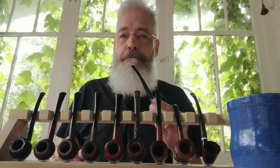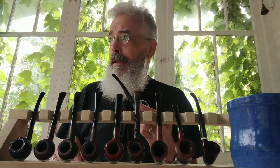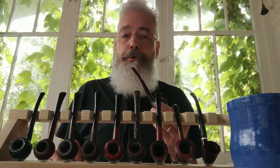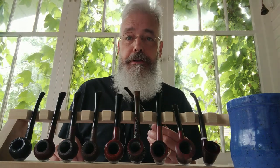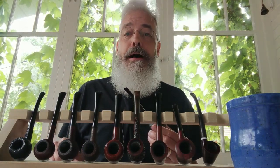Hello, pipe mates. Gary here, old and on the way. Coming to you today from the back porch on a slightly overcast day, but the temperature has cooled down significantly from yesterday, so I'm appreciative of that. I am not a hot weather person.